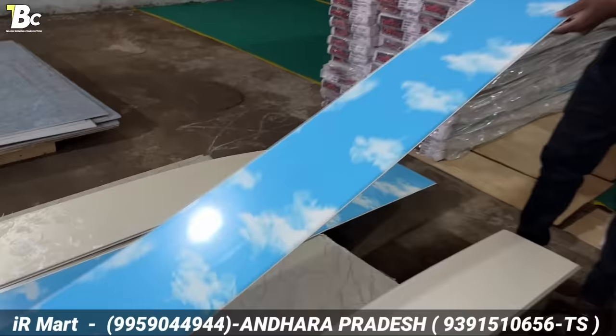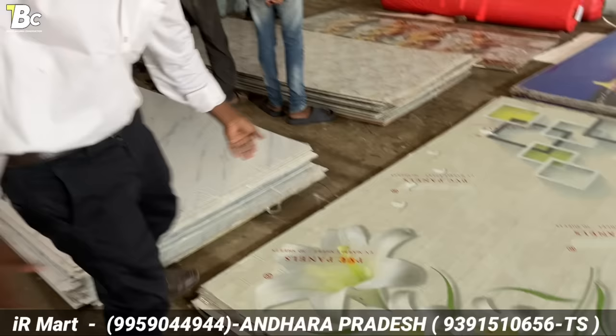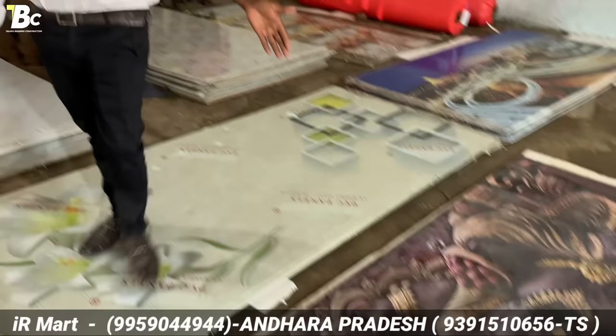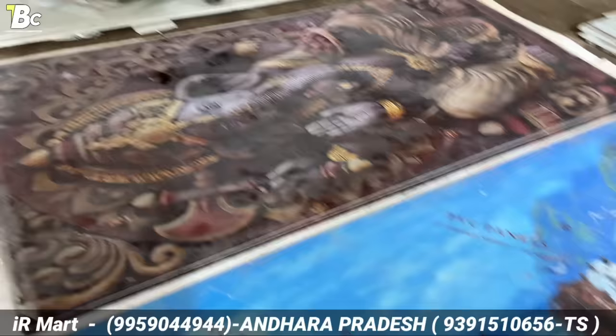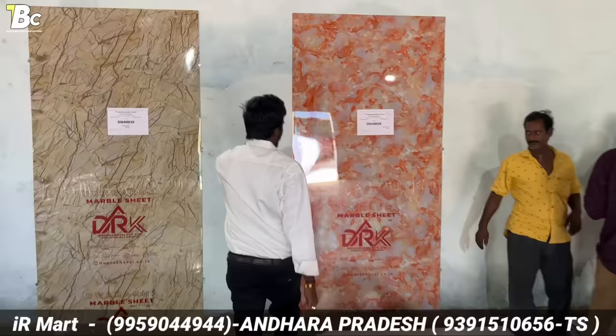We also have to bend the ceiling. We have to design a small roof type. We have to launch any product in the 3D sheet. It is excellent. This is the design — this is the Garth type. We also have a PVC marble sheet. Under the wall, we have printed the panel and the M3D sheet.